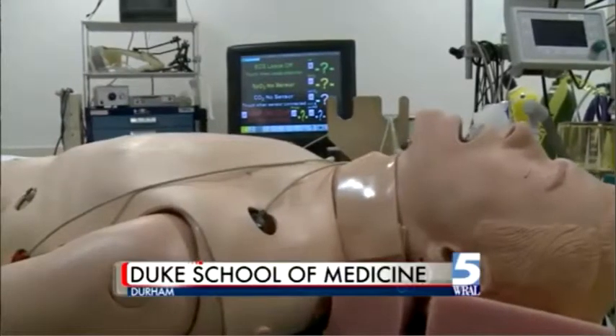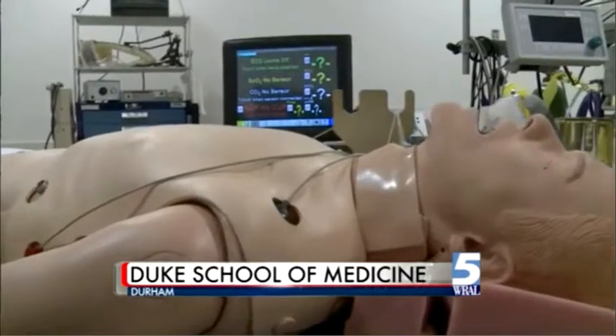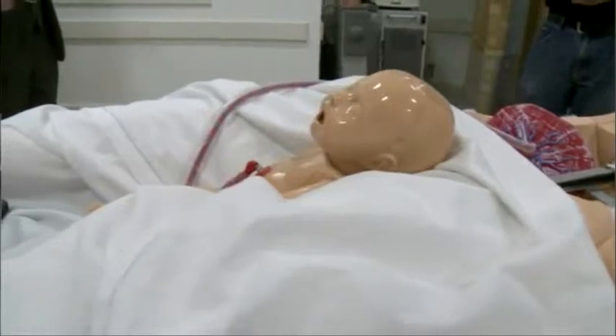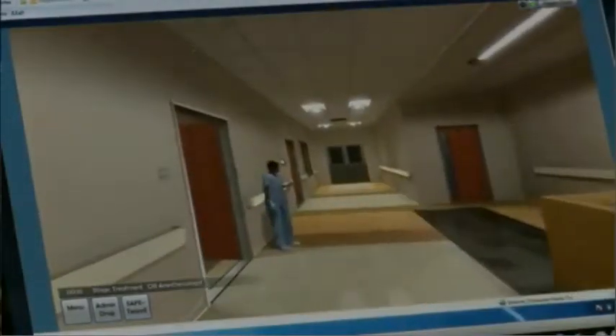With the latest in lifelike patient simulation labs, health care students and professionals can get hands-on experience making life-saving decisions. But not everyone has easy access to this kind of technology. So what this type of platform offers is the ability to practice no matter where they are.